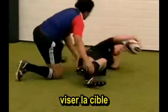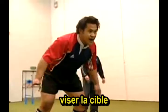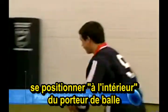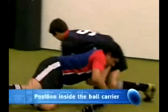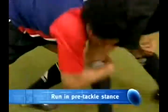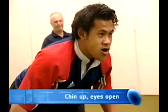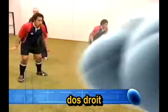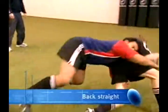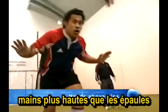The key factors in the tackle are: sight target, position inside the ball carrier, run in pre-tackle stance, chin up, eyes open, back straight, hands above hips.